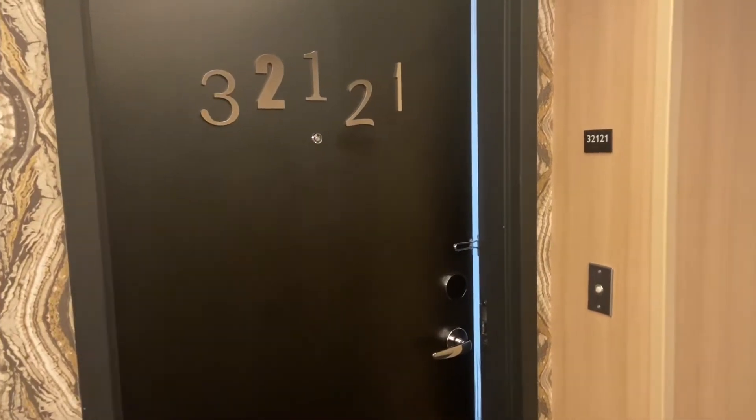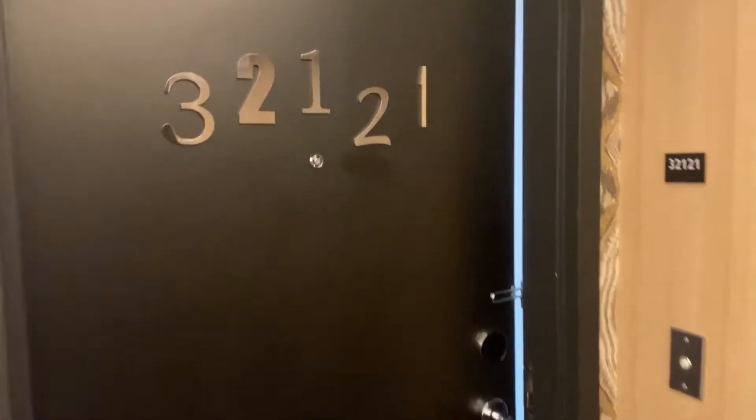This is a room tour at Sahara, room 2121.